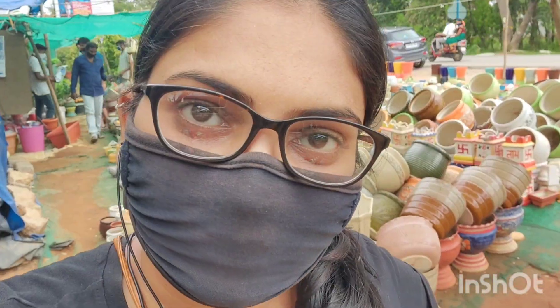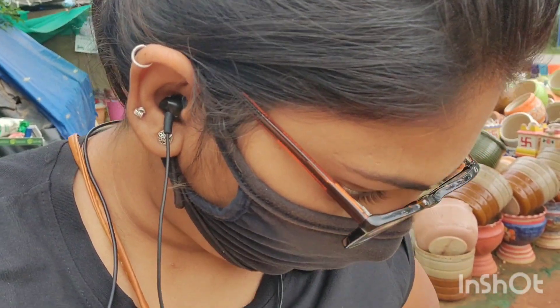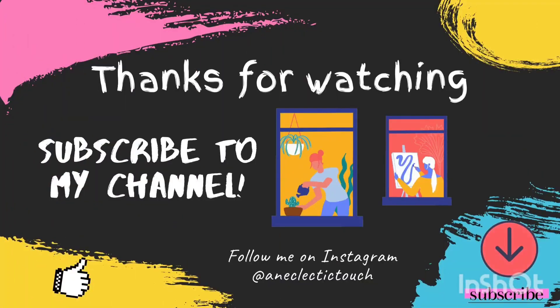So yeah, that was all for today's video, guys. I will put up a link of his store, location, and phone number in the description if you want to come here. This place is called Budigere Cross, if you're in Bangalore. Now I have to do my purchasing of the set of planters. See you guys in my next video — stay tuned, bye bye!